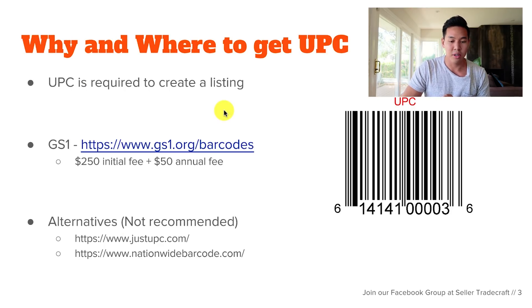The way the process of selling on Amazon works — and how the UPC works when creating a private label product — is that a UPC is required to create a listing. When you're creating a listing in Amazon it's going to ask you what the UPC is for the item.